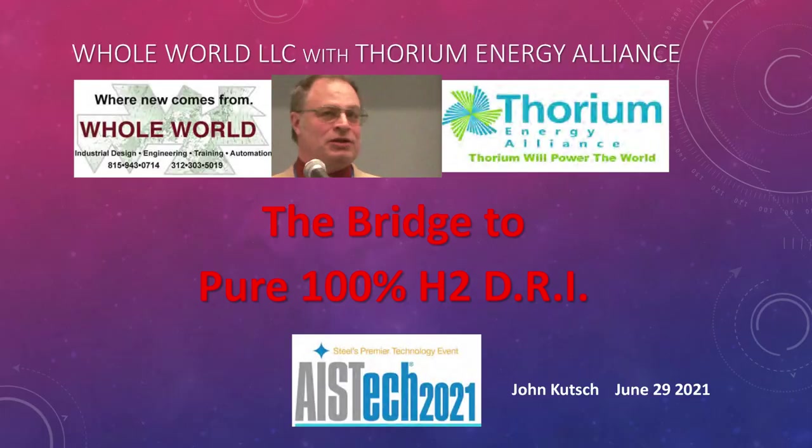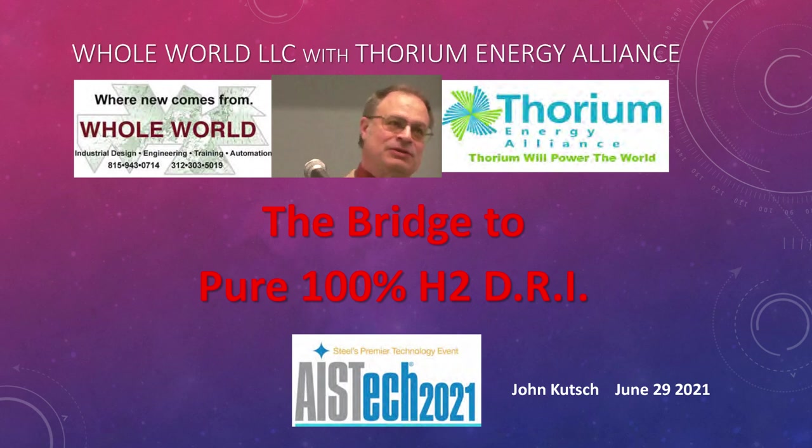I'm John Kutch. I run an engineering company called Whole World. We had a client that once asked us about thorium, and I became so interested in it. Me and some guys started an organization called Thorium Energy Alliance to promote the use of thorium.